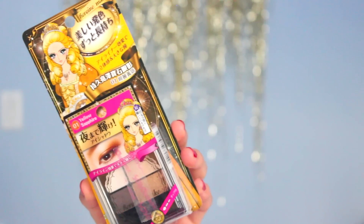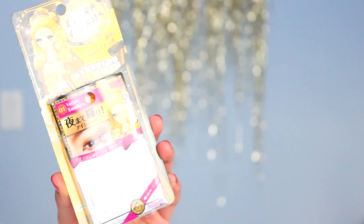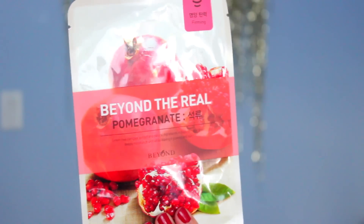The next thing I see is this eyeshadow palette, and it looks really girly and fun. It has four different shades: a neutral champagne color, a taupe, a gold, and a beige. It just looks so cute — it reminds me of Sailor Moon, or like a cartoon character I used to watch on Saturdays. She also got me a face mask from Beyond the Real Pomegranate, and it's a firming mask. I love pomegranate — it's one of my favorite scents of all time, so I can't wait to give this a try.